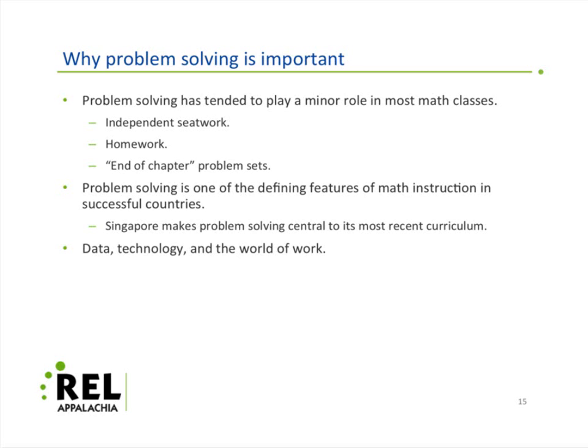So it doesn't put a lot of demands on teachers. At the same time, it doesn't develop the kind of problem solving skills found in successful countries, at least as measured by TIMSS and PISA. As the slide indicates, Singapore has made problem solving the central component of their whole mathematics curriculum.